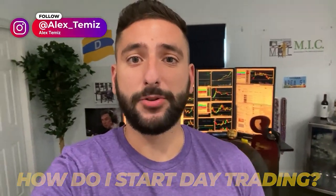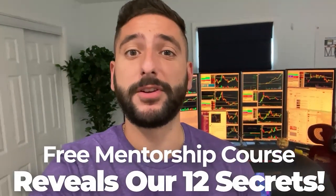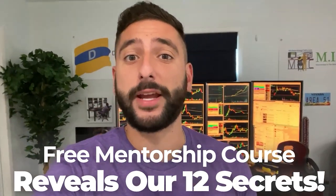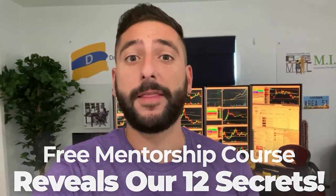One of the most common questions I get asked is how do I start day trading. So what me and my mentor Val did for our viewers on YouTube is create a free mentorship course that reveals our 12 secrets that every single brand new day trader should know before they get started. Please take note that there is limited seating every single week, so please reserve your spot at myinvestingclub.co.